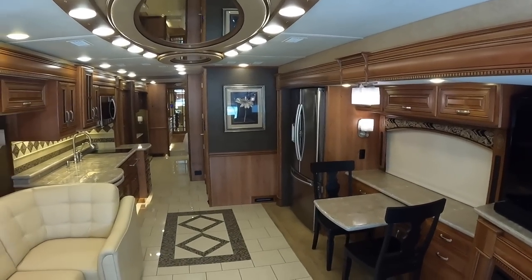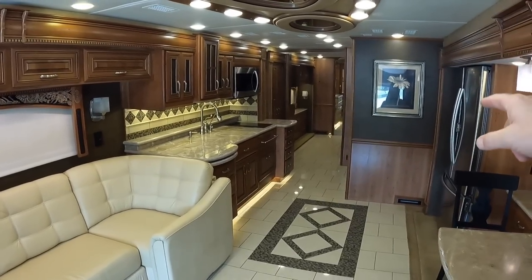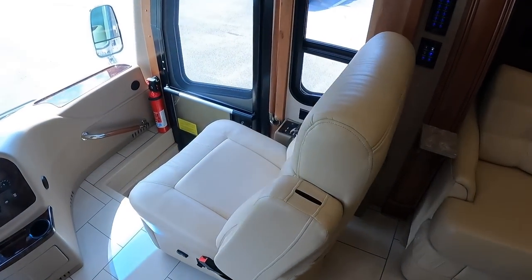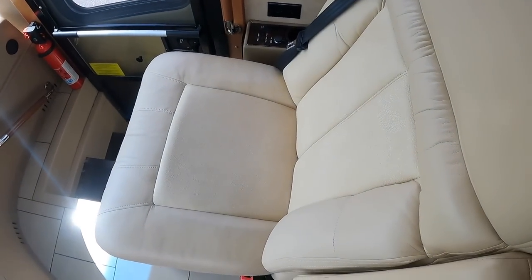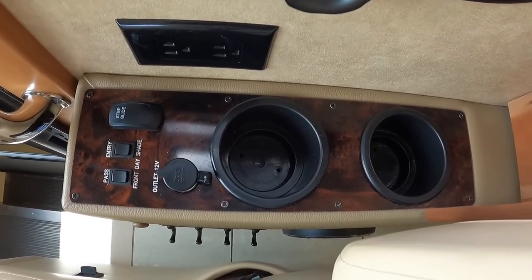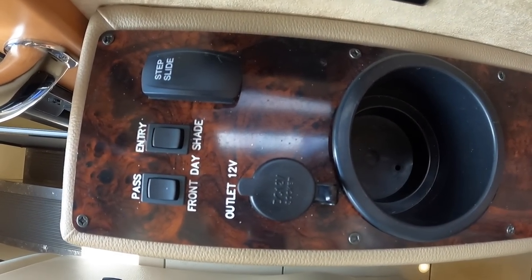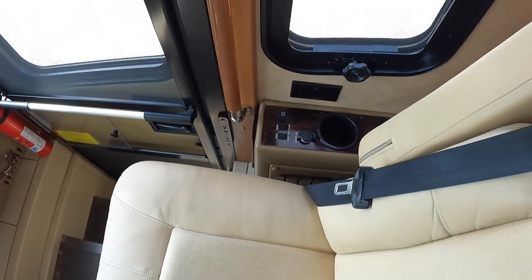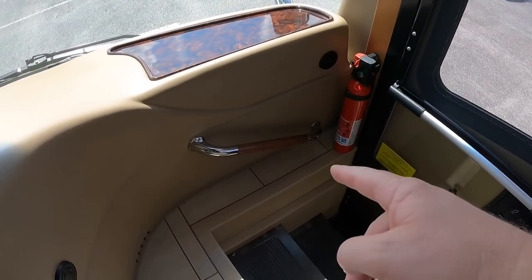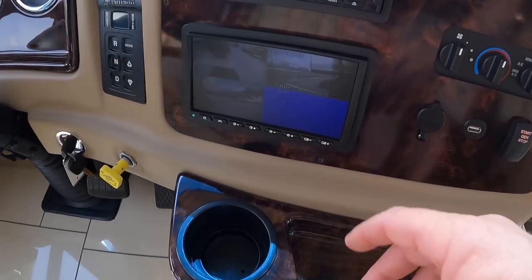The 44B floor plan with the half bathroom and huge rear bathroom is definitely the most desirable floor plan. Going up into the cockpit area, everything is in excellent condition — you do have two cup holders over here as well as some outlets. The passenger can control the step cover, shades, or day shades from their side. You have grab handles as you walk into the coach, two more cup holders in the middle, and a screen for all your cameras — backup and side cameras.